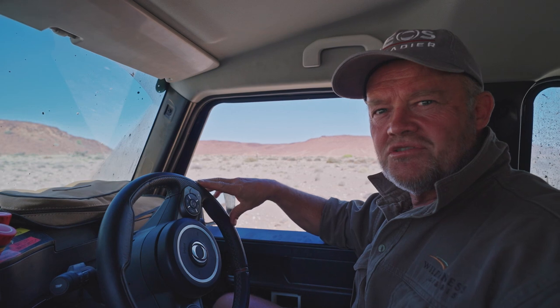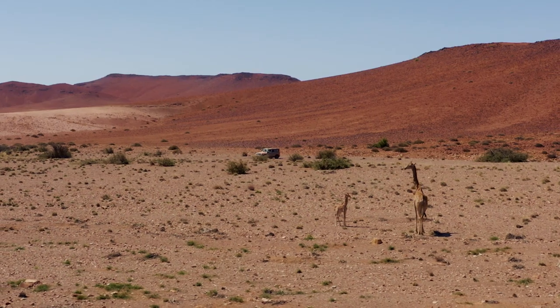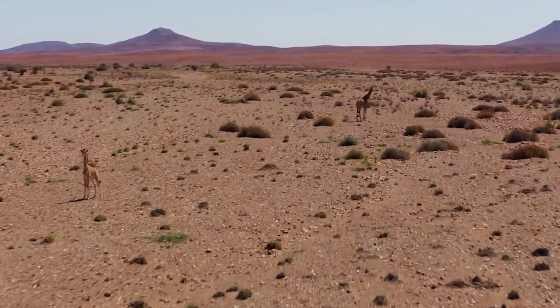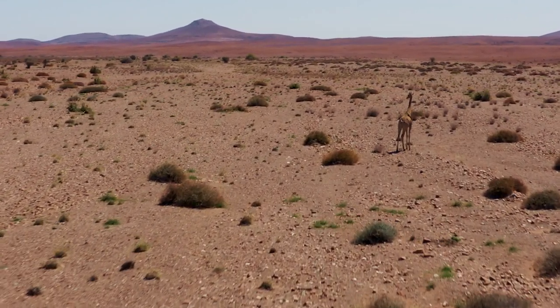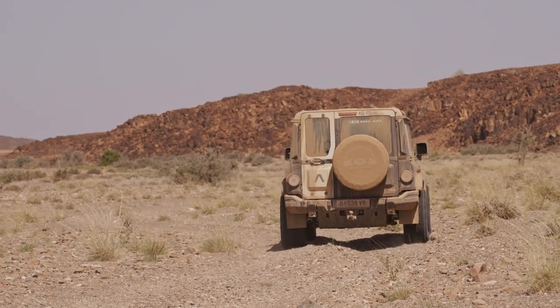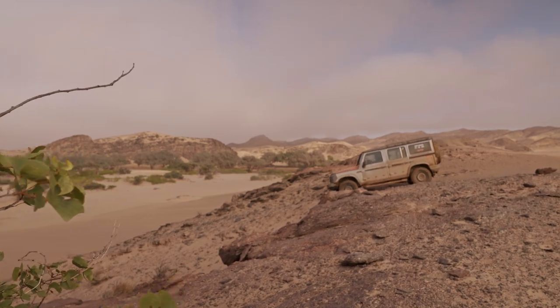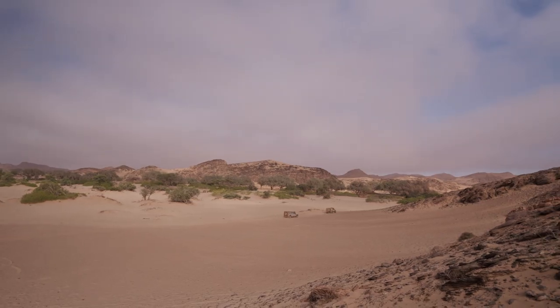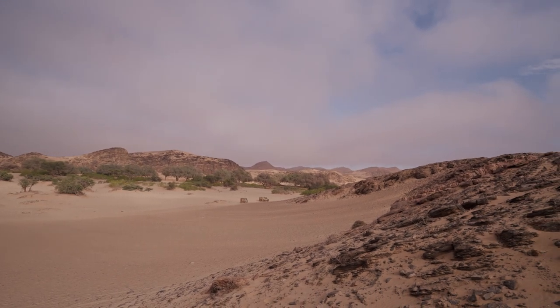Giraffes have a very loose social structure — they come and go as they please. It looks like a group of females here with one male, and the chances are likely there are some more giraffe around. We've had a very cool encounter with them amid another dramatic scenery change — quite remarkable how the landscape varies. We're going to continue our journey further south into the Palenwacht concession area, which is home to probably the last population of free-roaming, desert-adapted black rhino in the world. We hope to encounter some of those special animals.